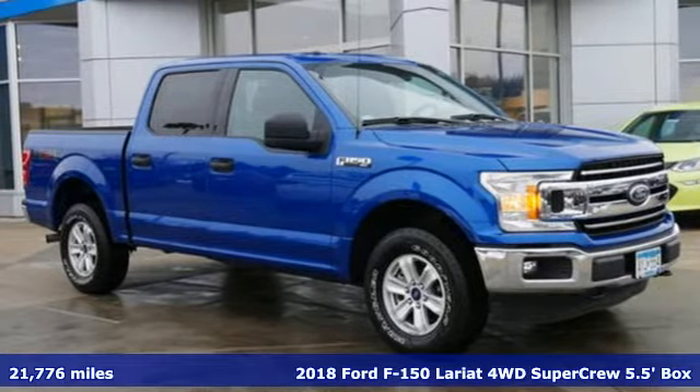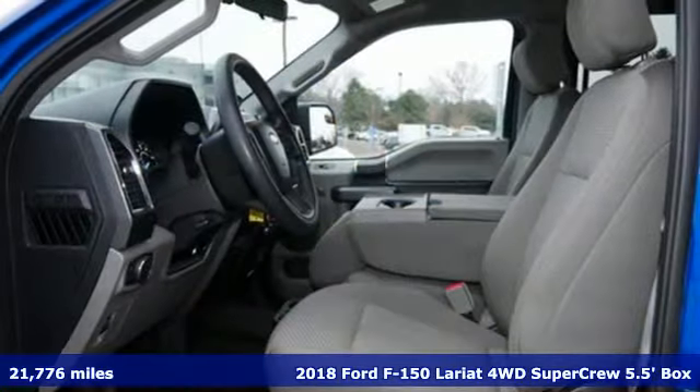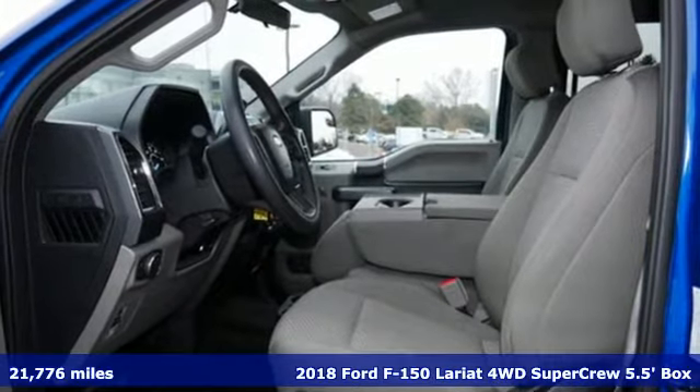Here's a 2018 Ford F-150. Built on tradition, built to last. Ford.